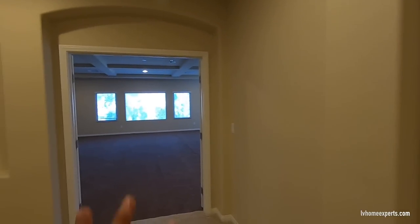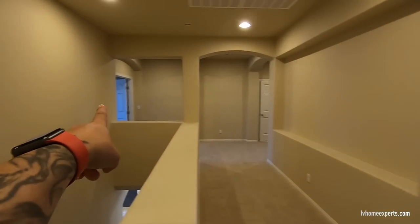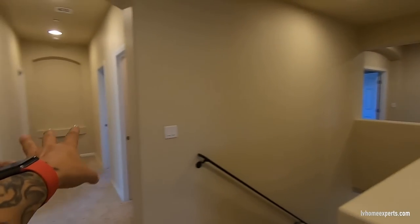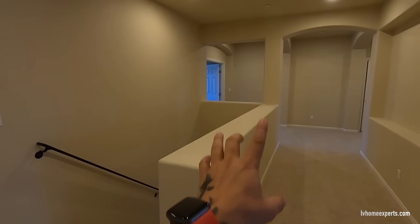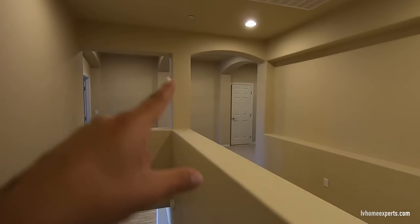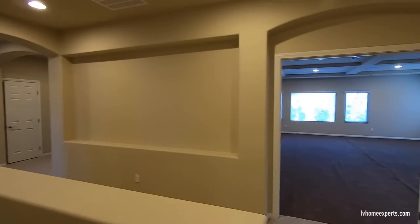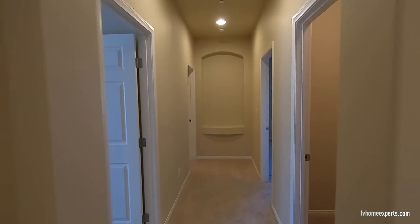We're going to go up here — I was going to take you to the media room first, but the master is over here, and there are a couple more rooms. During the time of the build you could have had this area open with railing. Take a look at all the architectural design up here — it's really impressive. These wall sections are where you'd put your pictures.